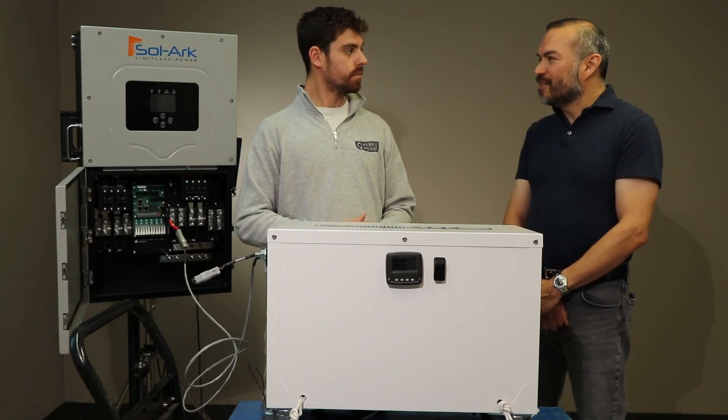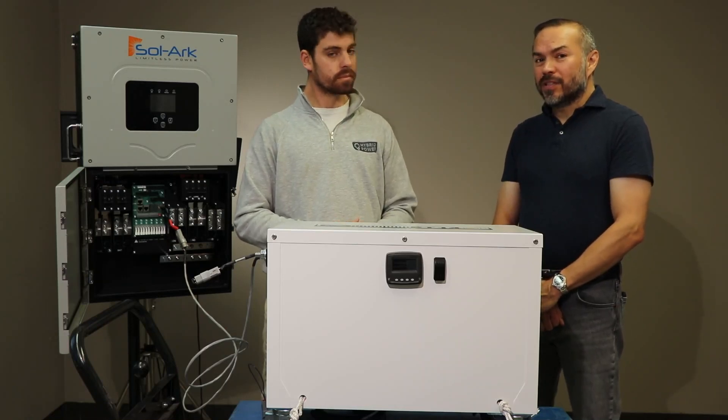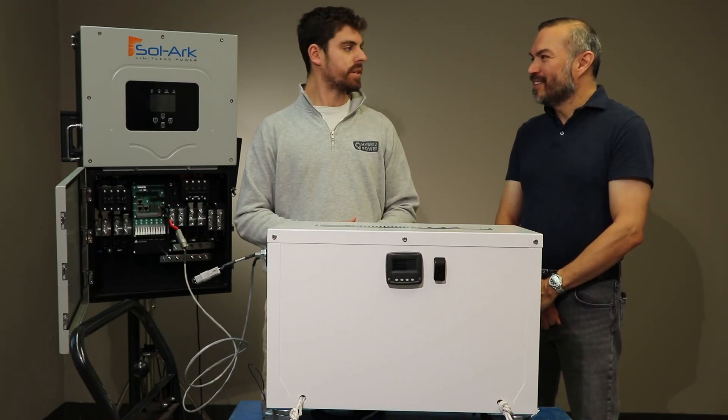Thanks for joining us today, Francois, and sharing so much about the new PT-14. You can find it now at StellaVolta.com — it's in stock in Houston and ready to ship. Thanks for coming out.